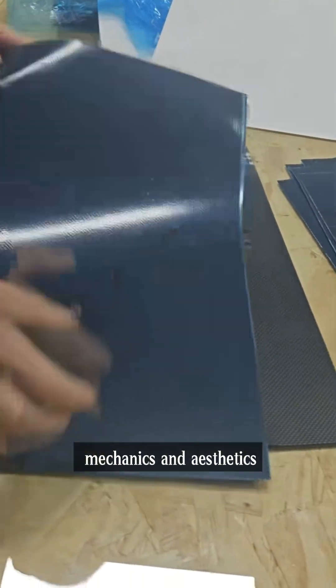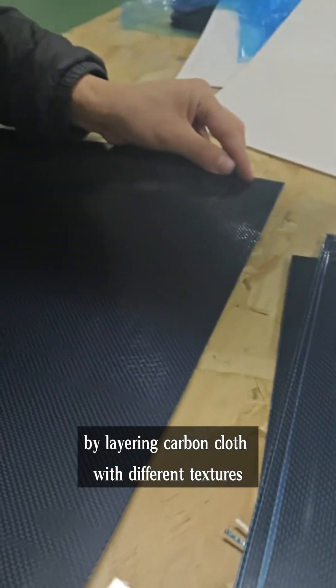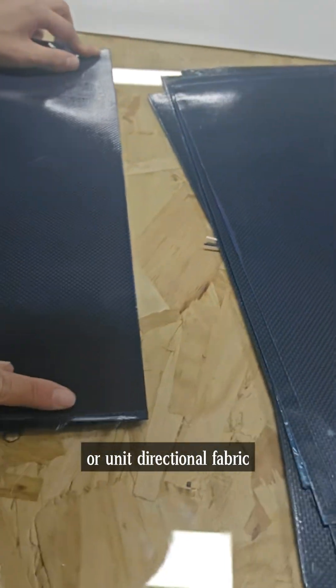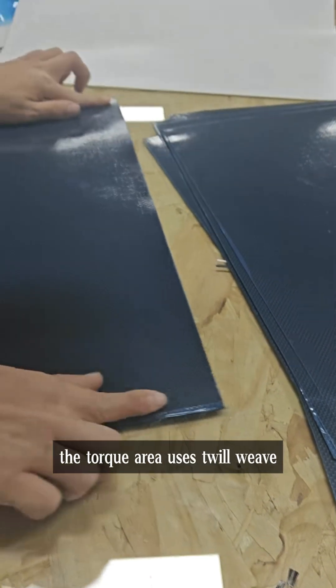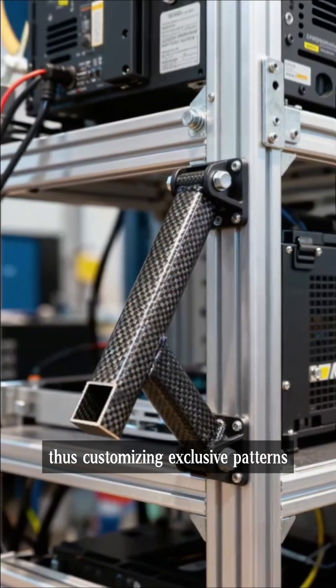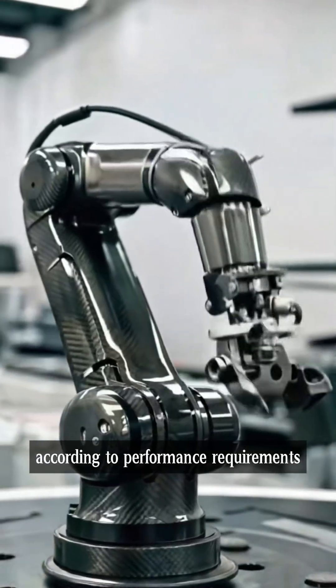Engineers achieve a balance between mechanics and aesthetics by layering carbon cloth with different textures: the load-bearing area uses plain weave or unidirectional fabric, the torque area uses twill weave, and the surface is decorated with satin — thus customizing exclusive patterns according to performance requirements.